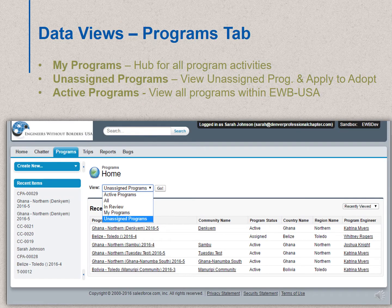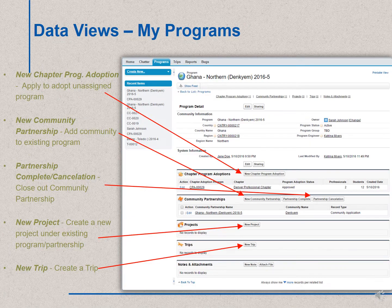This is a screenshot of the PAUSE interface. The first tab we will talk about is the Programs tab. Click the Programs tab and there are several views: My Programs, which is the hub for all of your chapter's program activities; Unassigned Programs, where you can view unassigned programs and apply to adopt them; and Active Programs, where you can view any active programs within EWB USA. If you click on one of your chapter's program records, this is the view you'll see. At the top of the screen there's program details — the information directly on the program record. Under that, there are gray boxes, which are related lists or other records associated with that program. This will be the hub for all of your chapter's activity up until you're working on trips.